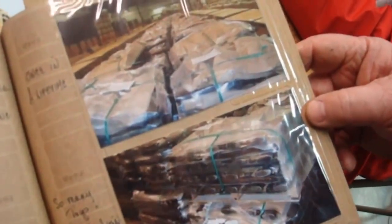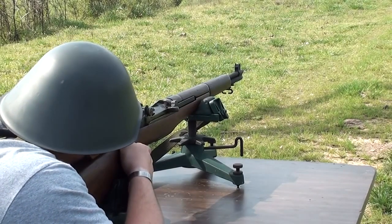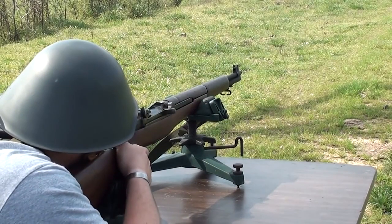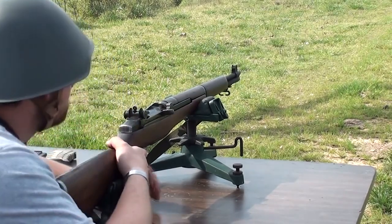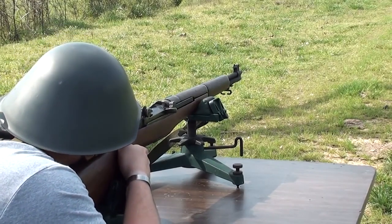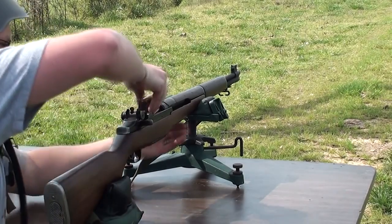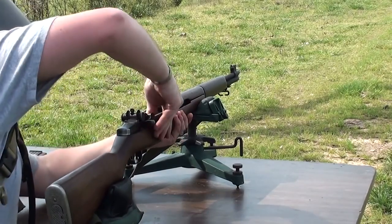They actually had to down-charge the .30-06 to not bend the op rods — they found they were bending op rods. One of the most interesting aspects of the Garand is that it's an en-bloc stripper clip-fed eight-shot repeater. You push the clip down, it locks, you load the first round, fire all eight shots, and on the last round the stripper clip pops out, locks the action to the rear, and you're ready to load eight more. It was a semi-automatic battle rifle in 30-06 — plenty of power, plenty of range.